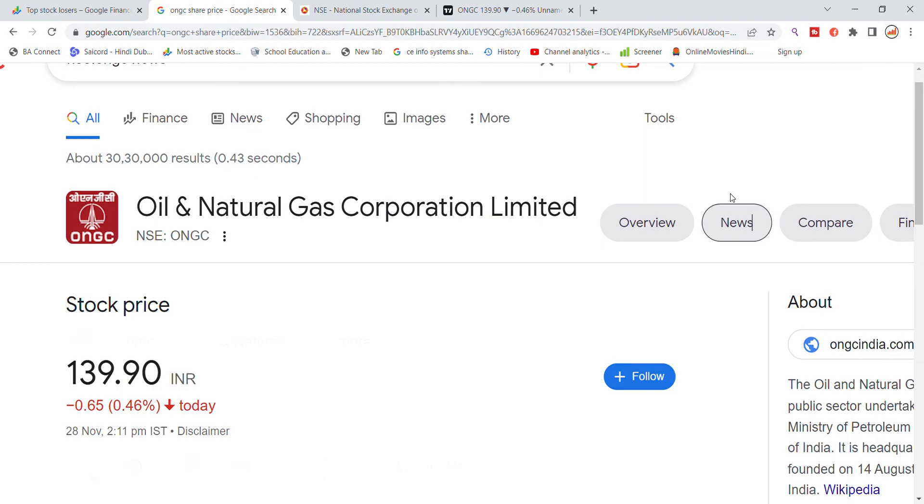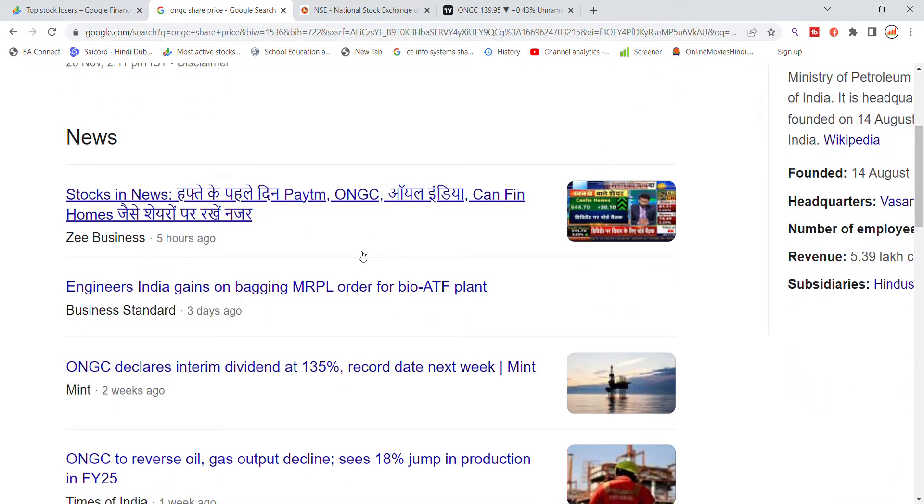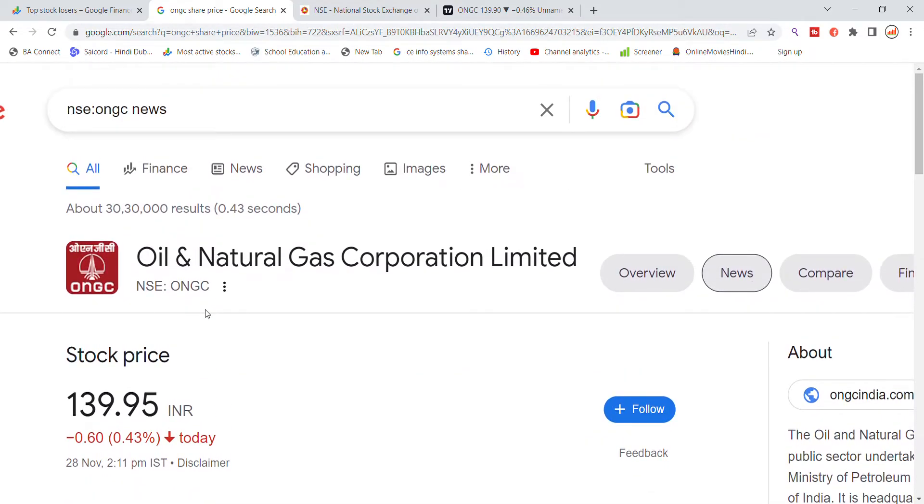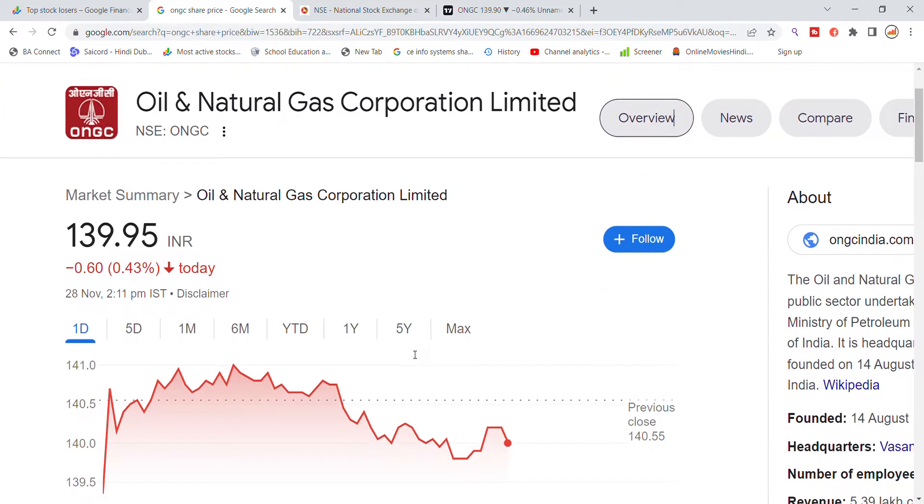First of all, we will look at the news. On the top of the news, we can see the latest ONGC stock news update, with ONGC and finance shares featured prominently in the news.